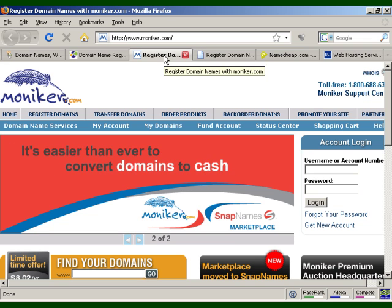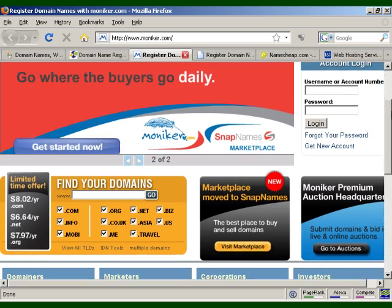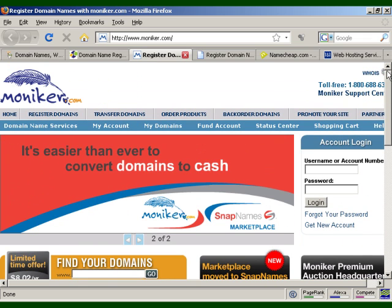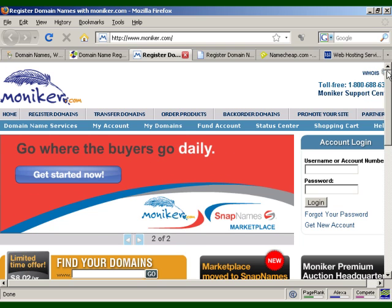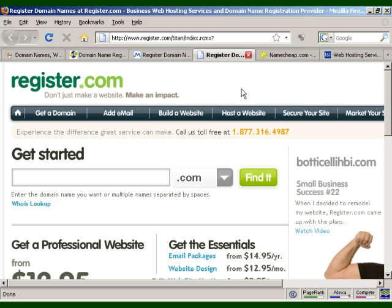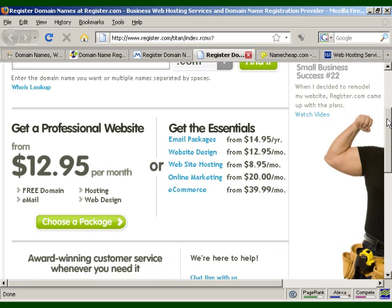Another registrar is Moniker.com, which is very similar and offers lots of different top-level domains. You can also buy and sell domain names through their marketplace, Snap Names, where you can buy and sell domains at auction. So if you don't want a brand new domain name, you can buy an existing domain name via their auction site. Then there's Register.com, which is quite reasonably priced and also offers web hosting and web design services.